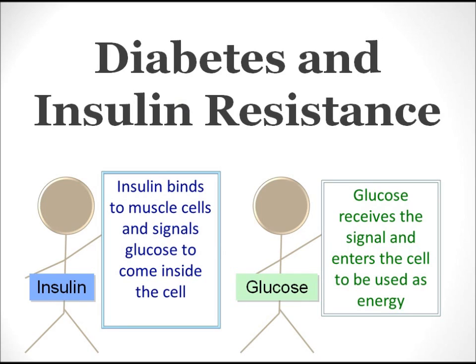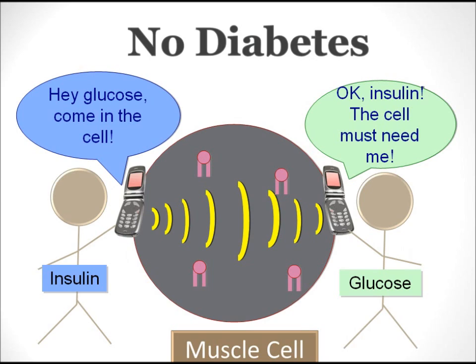Before we start talking about how diabetes medications work, it's important to understand how diabetes acts in your body. Today we'll talk a lot about the two key players in diabetes: insulin and glucose. Insulin is made naturally by your pancreas, and in a healthy body, insulin binds to the cells in your muscles to signal glucose to come inside the cell. Glucose then receives the signal and enters the cell where it can be used as energy. Let's take a closer look at how this signaling works.